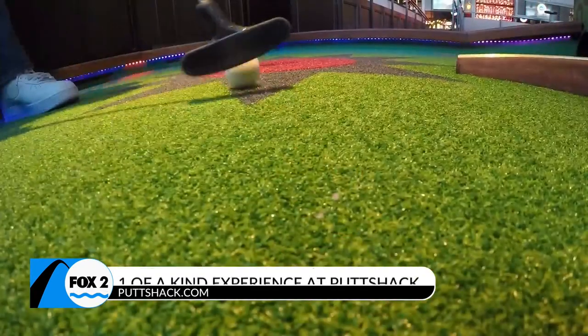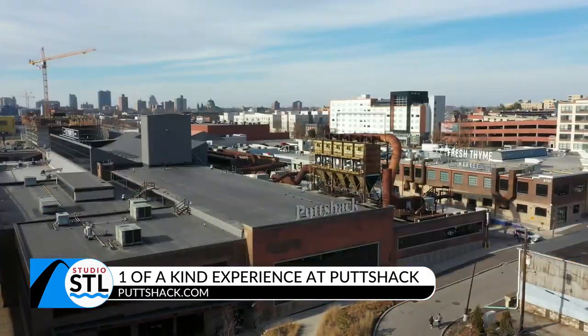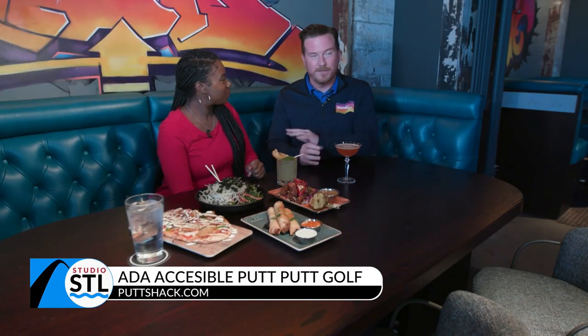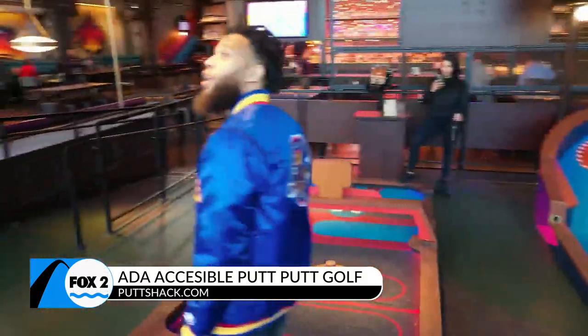It's an experience worth having in this new, beautiful venue. Putt Shack truly does pride itself on bringing everyone into play. They've made two of the courses ADA accessible, they have elevators, and they have everything for everybody. From 9 to 90, everybody can play.